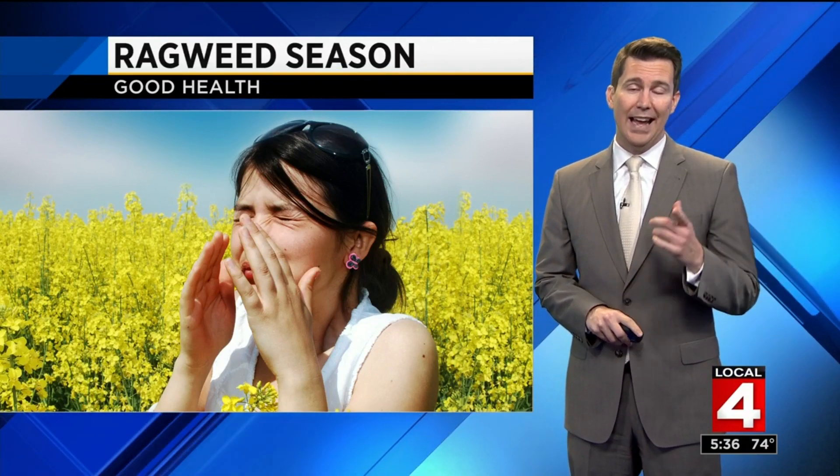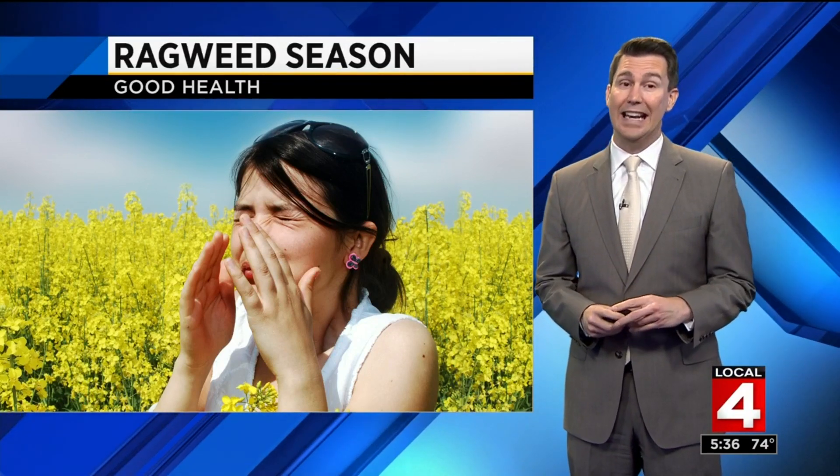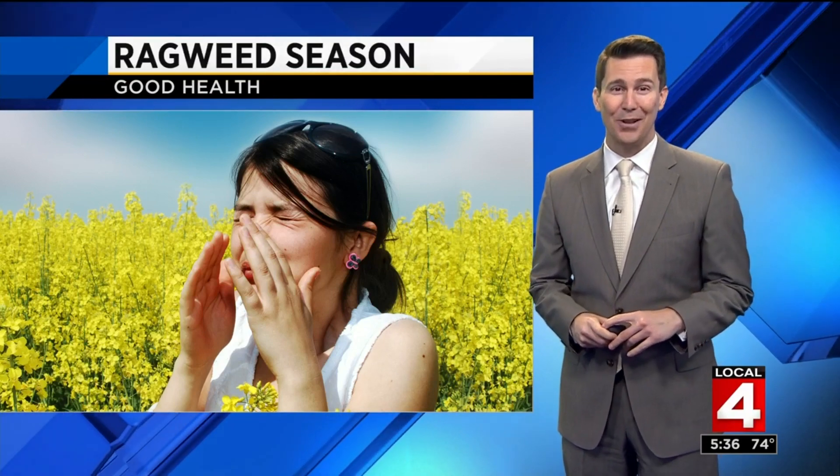Here in Michigan, when the ragweed pollen typically starts flying, about 23 million Americans are allergic to ragweed. And if you start to sniffle and sneeze in late summer or early fall, you might be one of them.